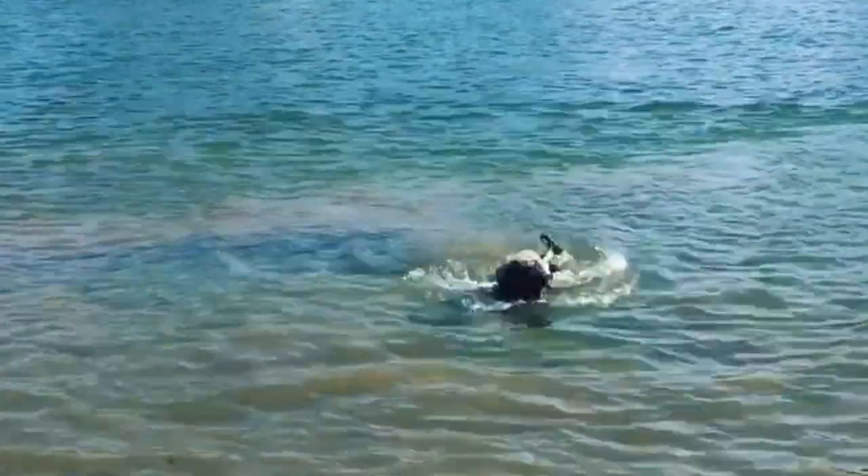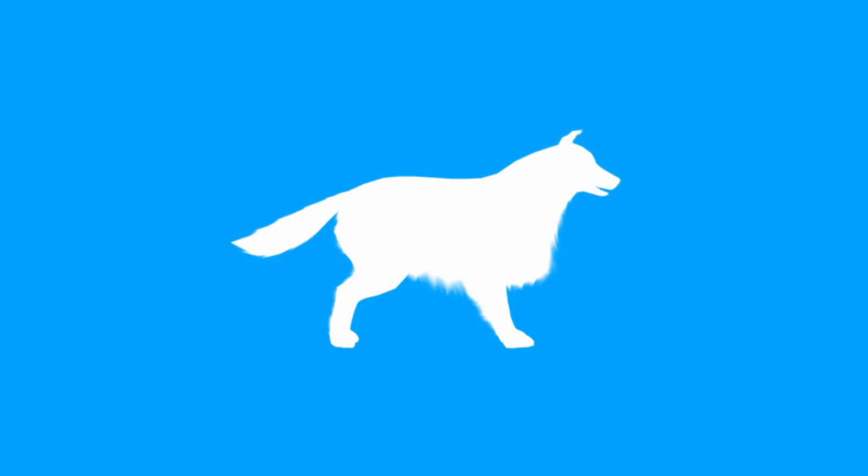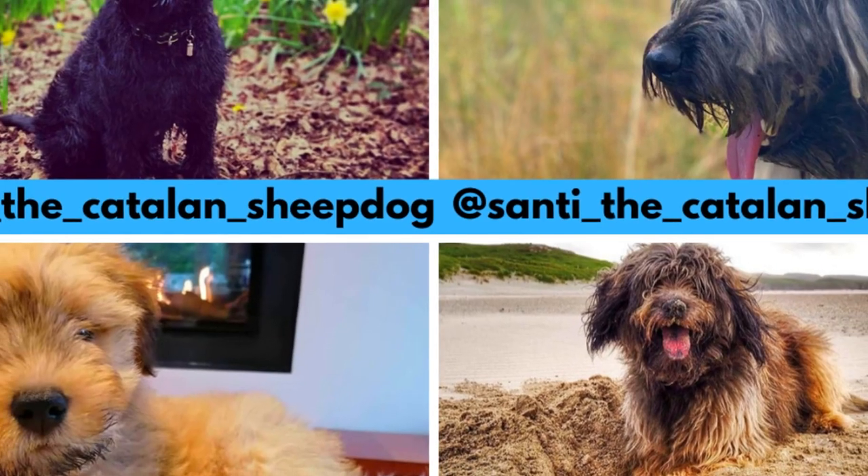The shaggy-coated Catalan Sheepdog is a skilled and intelligent livestock guardian, and a cheerful, lively, and affectionate family companion. In this video I will tell you all the important facts and information about the Catalan Sheepdog.